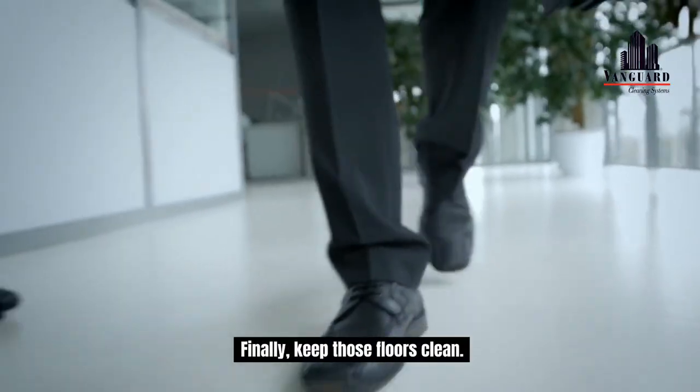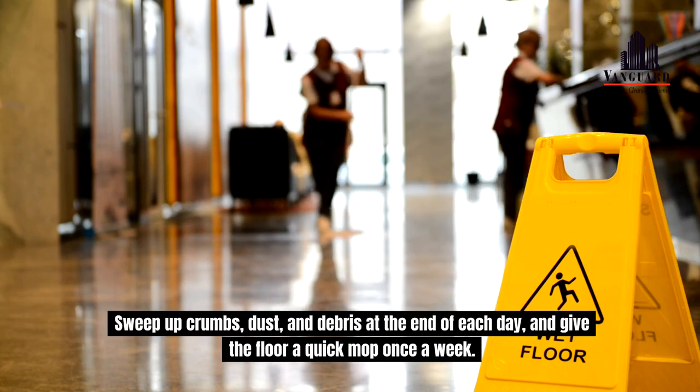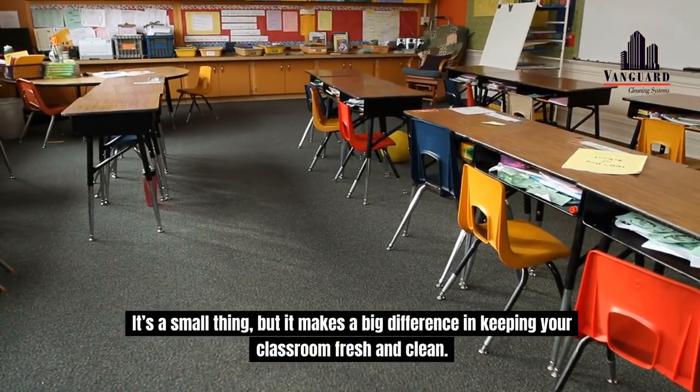Finally, keep those floors clean. Sweep up crumbs, dust and debris at the end of each day, and give the floor a quick mop once a week. It's a small thing, but it makes a big difference in keeping your classroom fresh and clean.